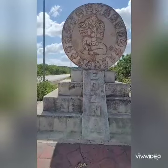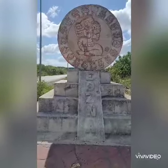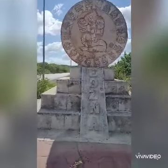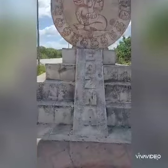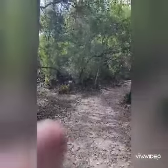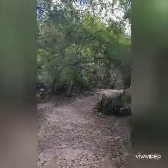Good morning ladies and gentlemen. Today we're going to show you the Mayan city of Edzna. I'll show you the sign right now — here's the sign for Edzna, the Mayan city.